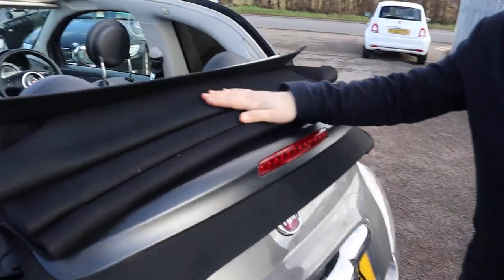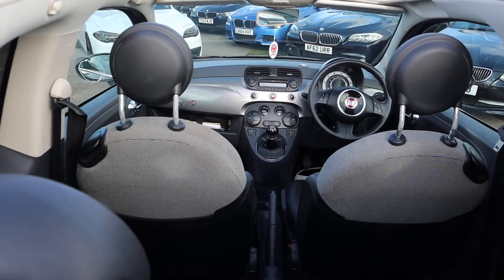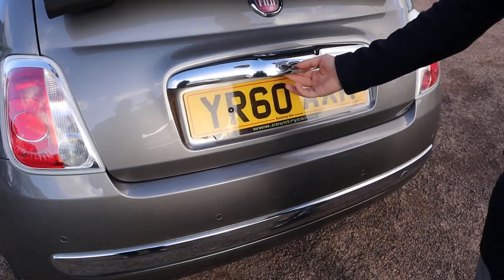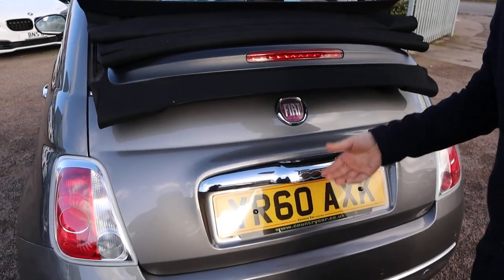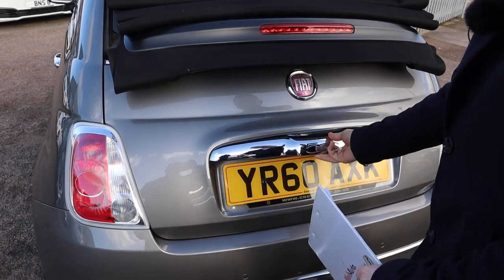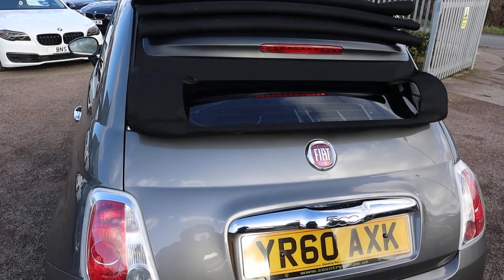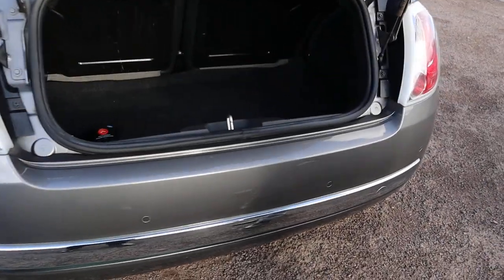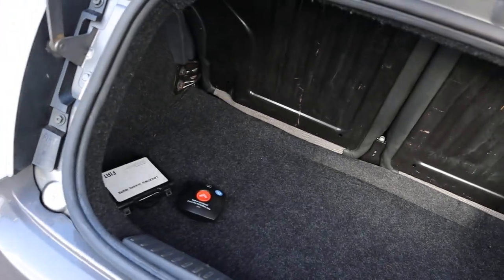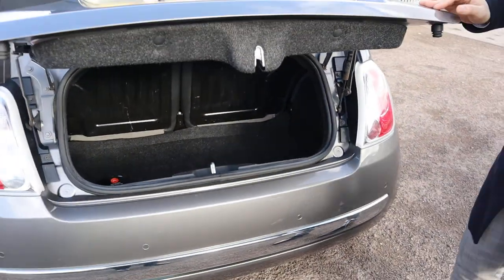Here's your roof access to the boot. All we do is push this button just under the Fiat 500 badge and the roof will come up, and then we can get into the boot. That opens up into a very good sized boot space, and those rear seats can be folded down, giving you even more space if needed.